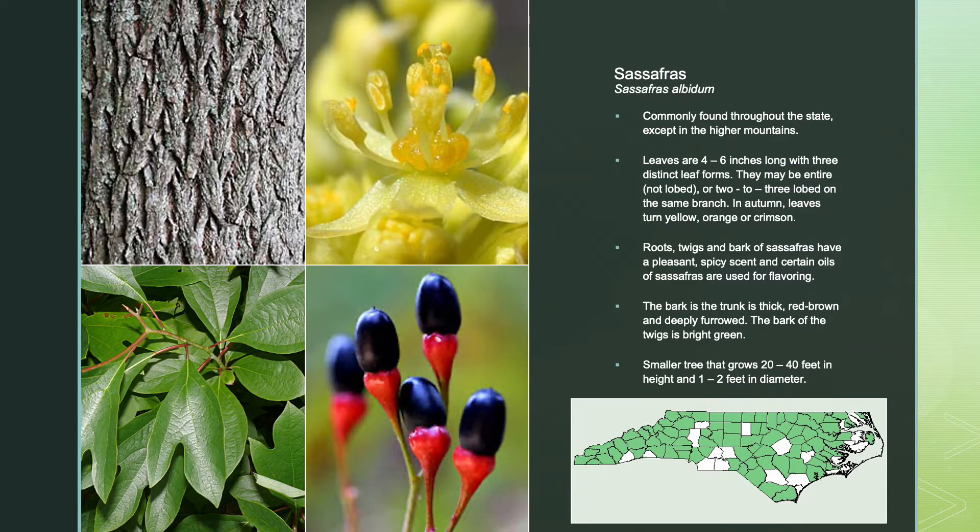Sassafras is commonly found throughout the state with the exception of the higher mountain regions. Its leaves are 4 to 6 inches long with three distinct leaf forms — they may not be lobed, or they may be 2 to 3 lobed on the same branch. In autumn, these leaves turn yellow, orange, or crimson.